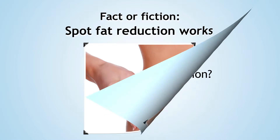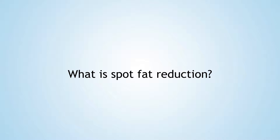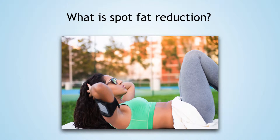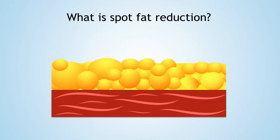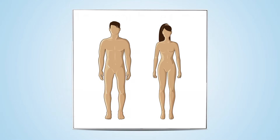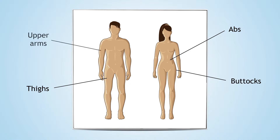The theory of spot loss, also known as spot reduction or targeted fat loss, states that if we exercise a specific muscle, then the fat that sits on top of that muscle will melt away. Spot reduction techniques and products commonly target our trouble areas, such as the abdominals, thighs, buttocks, and upper arms.